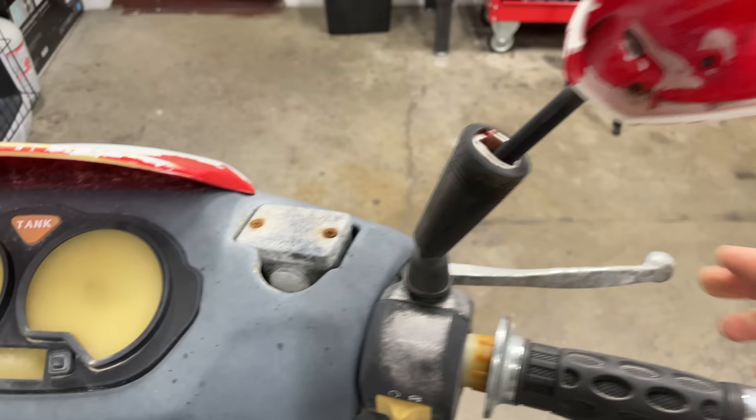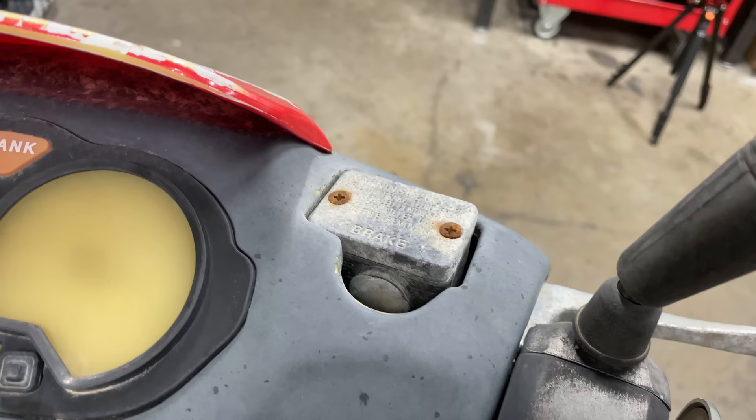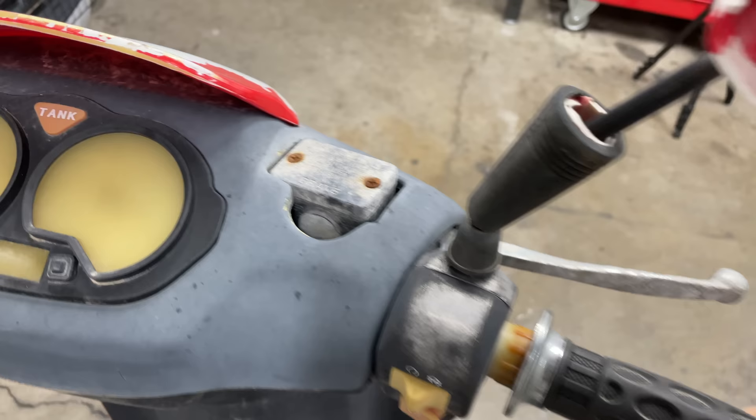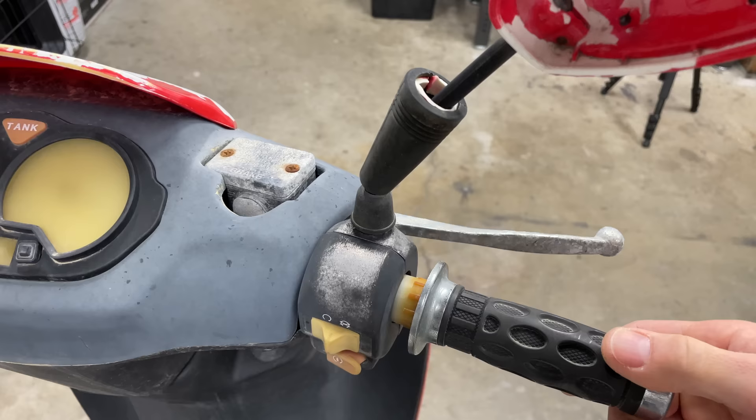This front brake is completely dead. What happens with these scooters is they use the wrong type of plastic and that sight glass on the reservoir disintegrates from the brake fluid. When shopping for a brake lever, the size of the bar clamp is important. Most scooters have a 7/8-inch diameter handlebar and cruiser style scooters will have a 1-inch clamp. This lever is cheap, but you also have to bleed the brake, which can eat up a lot of time.